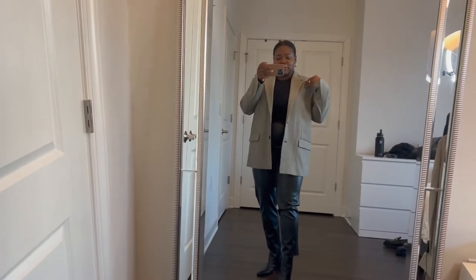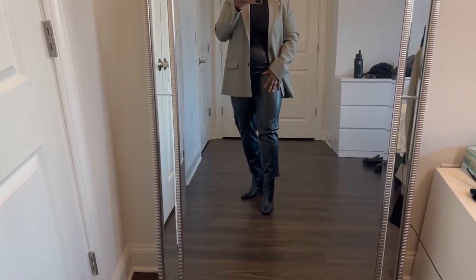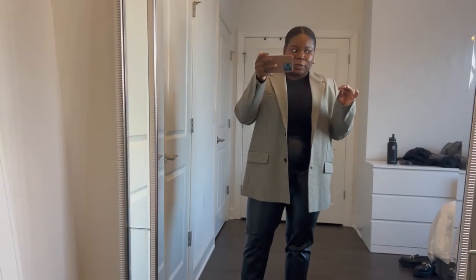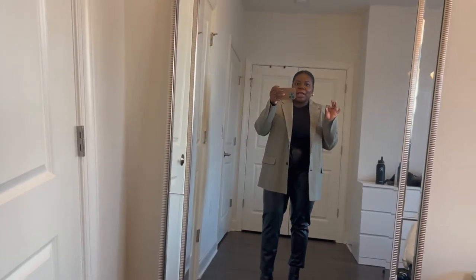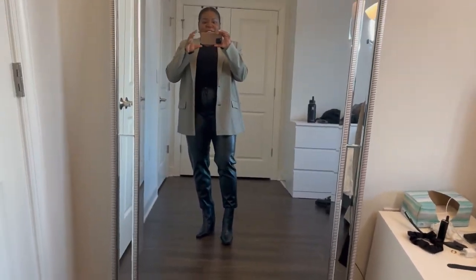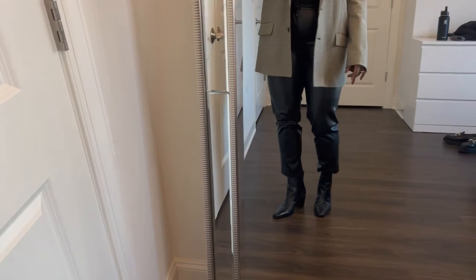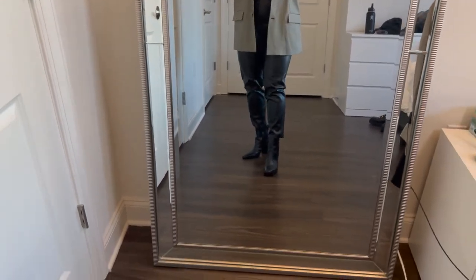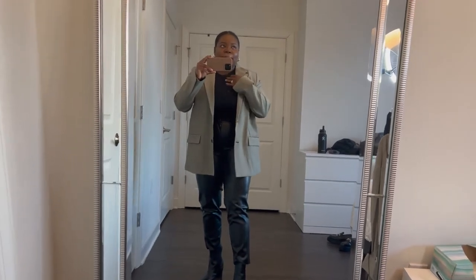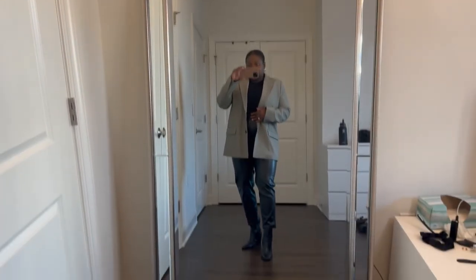So, what we have: blazer from Zara, these mom-fit leather pants from Zara that I got like two weeks ago — I love them, I got them during the sale for $17, and they were my size, the last size left, so it worked out perfectly. And then I have on these Zara booties that I got last year for Christmas. And then I'm wearing this long sleeve, high neck bodysuit from Naked Wardrobe that I've had forever. So yeah, that is the look and it's so cute.